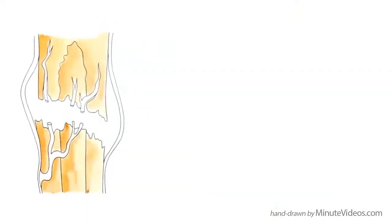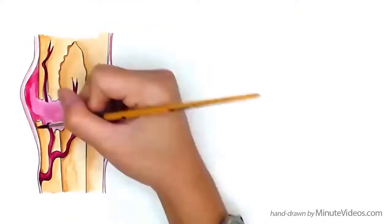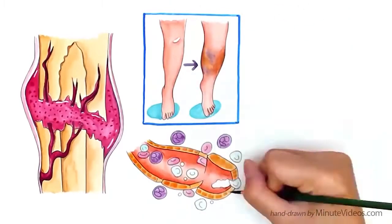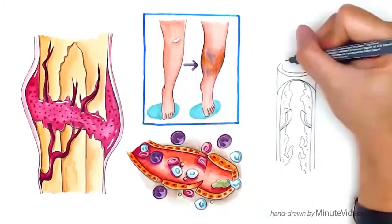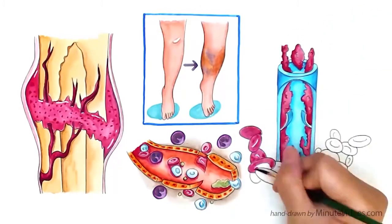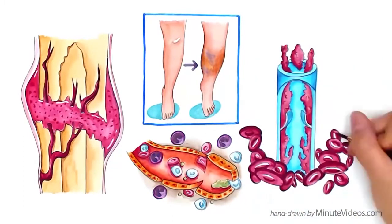When a bone is broken, the nerves and arteries around the fracture tear. Blood then leaks, which causes the area to swell. The damaged cells send out distress signals. Platelets react to these distress signals by forming clots and starting the healing process. This happens faster and better when more platelets are available.